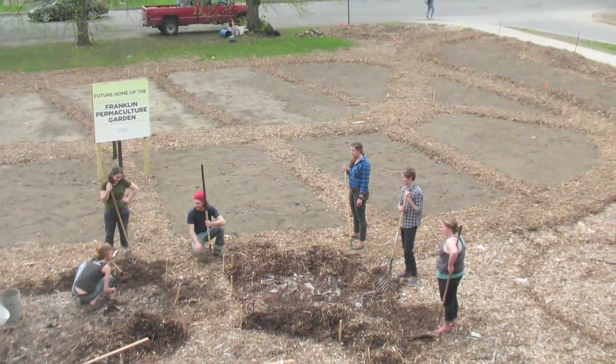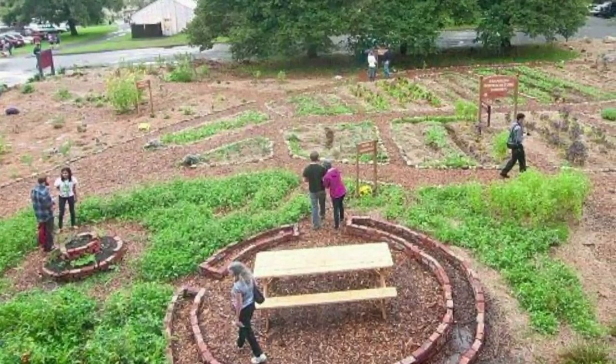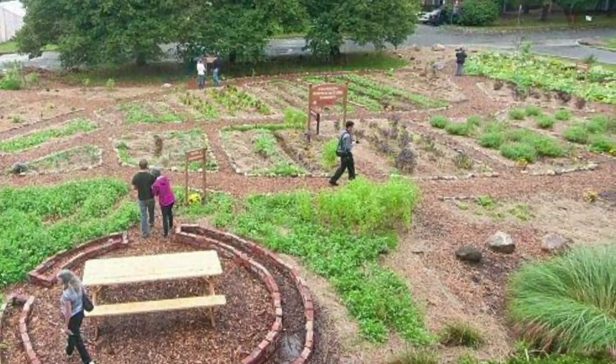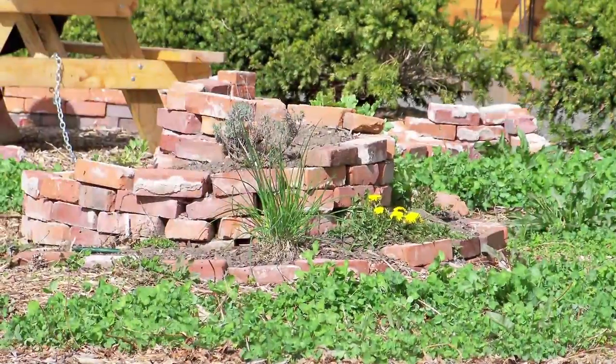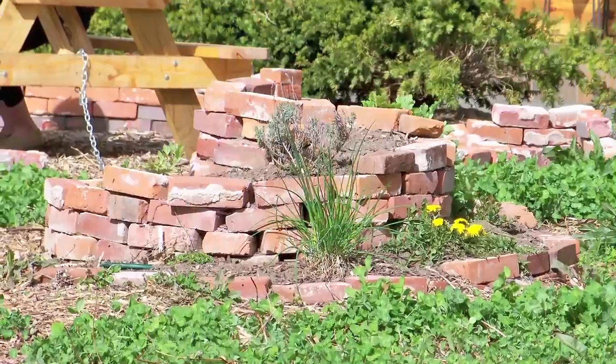We started planting in May of 2011 and all throughout the summer. We planted plants specifically that would create a large yield in the fall when the students returned to school — the fall of 2011. And once fall 2011 came around, we had a beautiful garden right outside the dining commons, ten feet away.